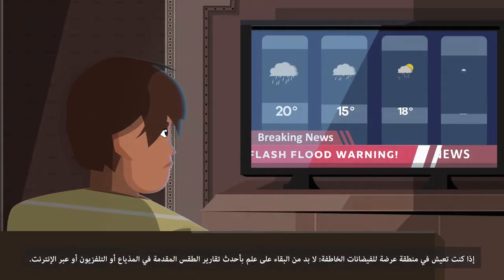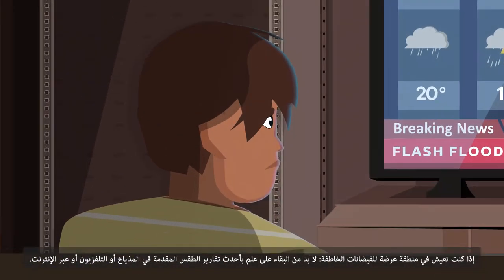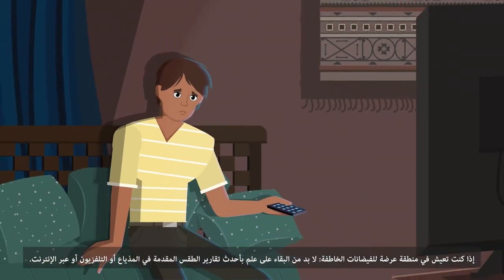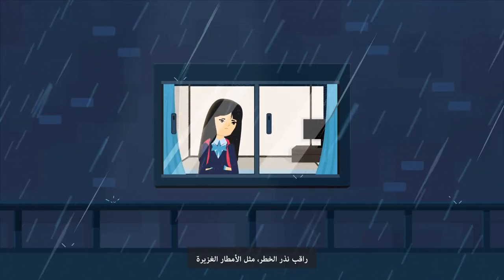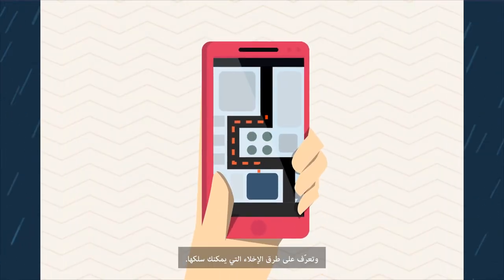If you live in an area that's prone to flooding, keep up with the latest weather reports on the radio, TV or online. Keep an eye on warning signs, like heavy rain, and know your evacuation routes.